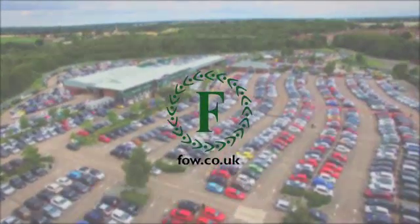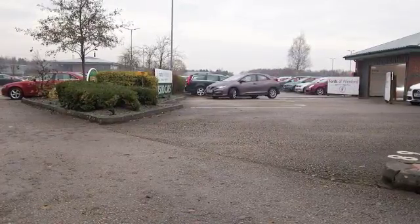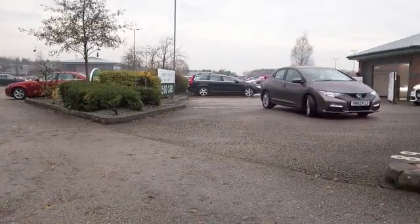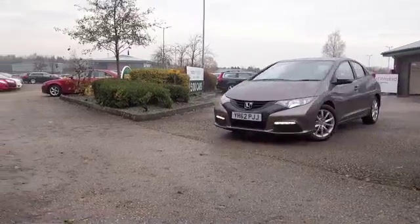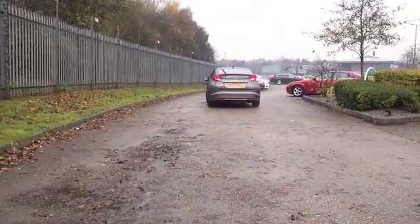I think the Honda Civic's a winner — a great looking car, well built, very practical, noted for its reliability. They're not cheap to buy brand new; they range from about £17,000 to about £27,000, so it does make sense to come and see what we have on offer.